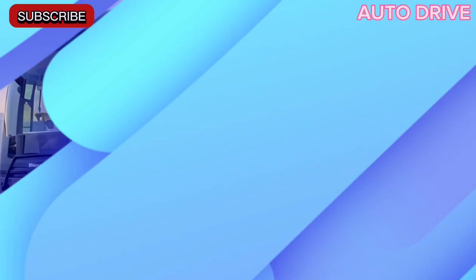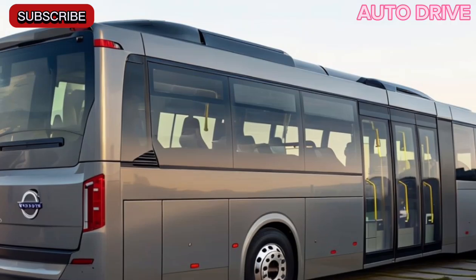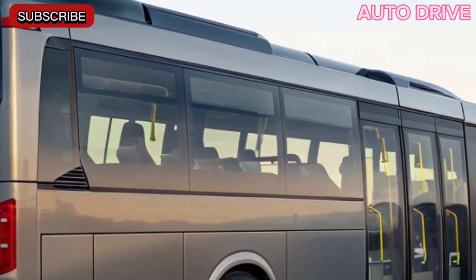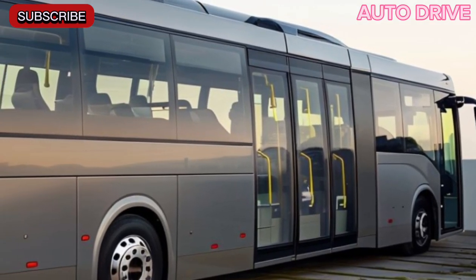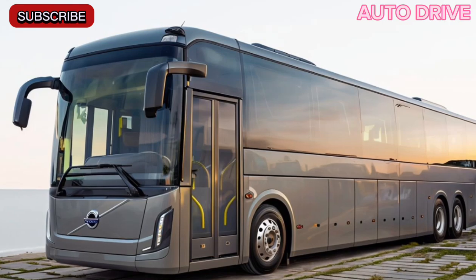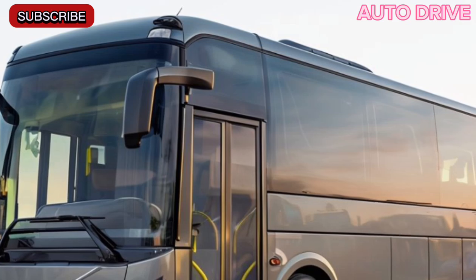Starting with the exterior, the Volvo 7900 captivates with its modern, aerodynamic silhouette. Its clean lines and bold contours aren't just visually striking — they also enhance energy efficiency. The panoramic windows provide an unobstructed view for passengers while flooding the interior with natural light, creating a spacious and inviting atmosphere. Plus, with vibrant color options and customizable designs, this bus stands out on any route.